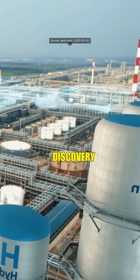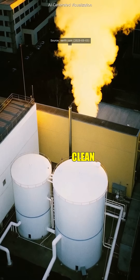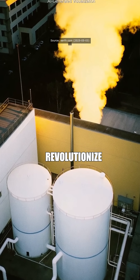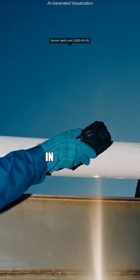So this discovery could genuinely flip our entire energy system from fossil fuels to clean hydrogen? Exactly. This could revolutionise industries, slash emissions and kick fossil fuels straight in the teeth.